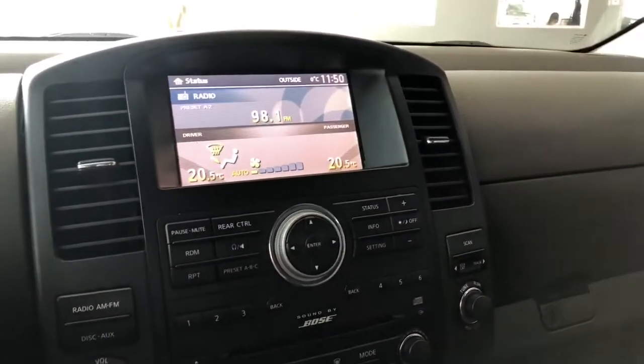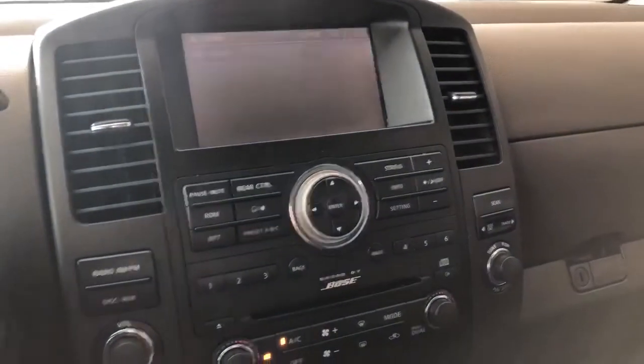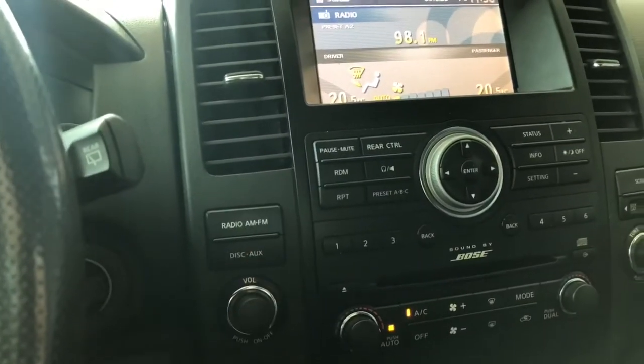You do also get a backup camera if we go into reverse. Now, putting that back into park, you also have your SiriusXM and FM, and choices for CD and auxiliary as well.